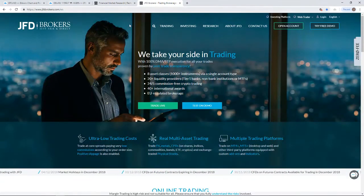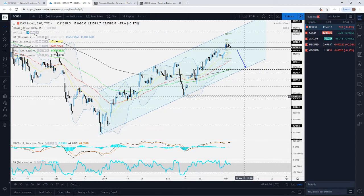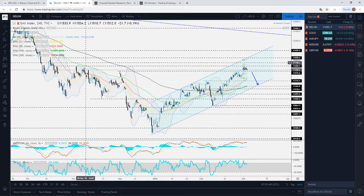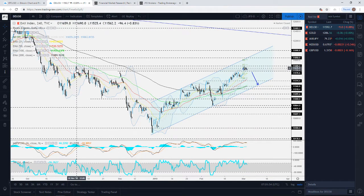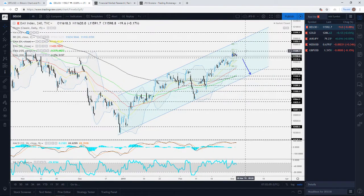Let's jump into the charts. The first one I want to touch on is the DAX, the German index. Yesterday it tried to push higher but failed to get above the level around the 11,680 zone. I was talking about this level previously — it marks the highs near the 2nd of November and also the 22nd of October. You can see it managed to hit that level but quickly retraced back down.